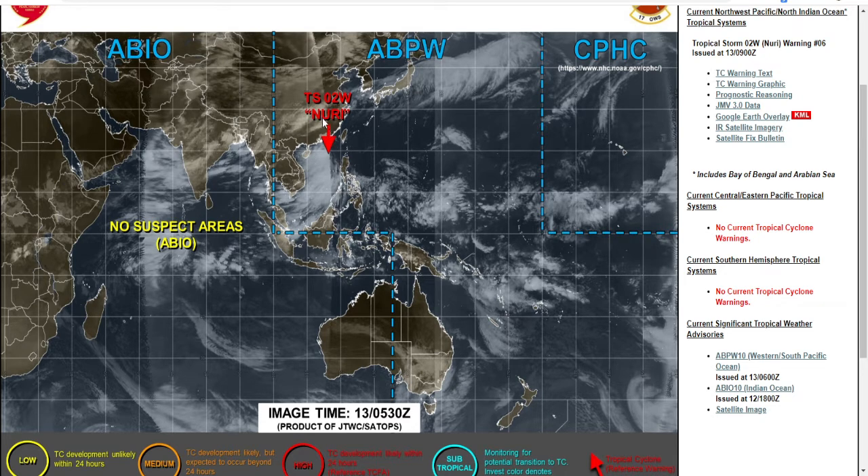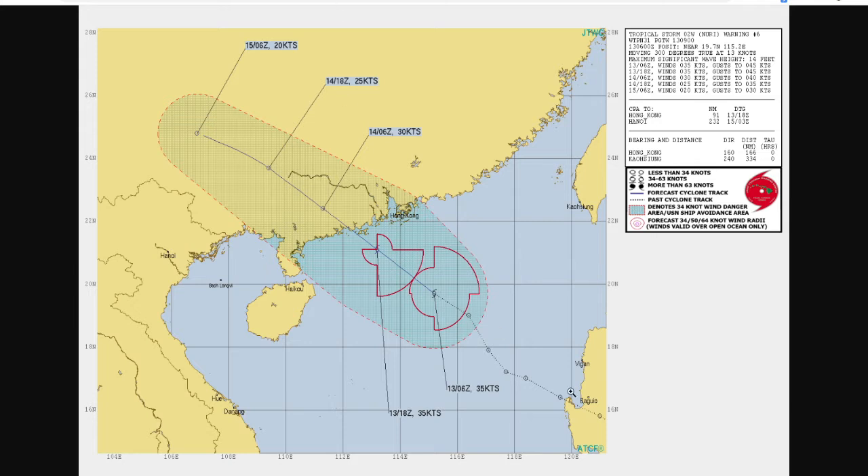The only reason I see this not strengthening at all is because it doesn't have enough time — it's going to be going over land pretty soon, somewhere in southeastern China or the Hong Kong area.